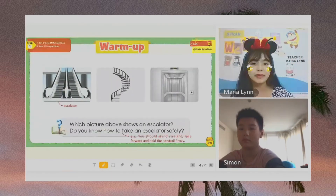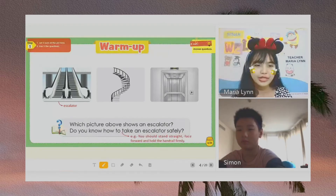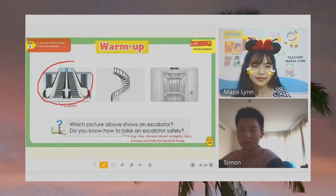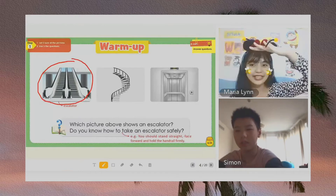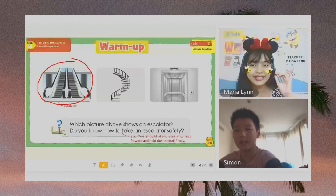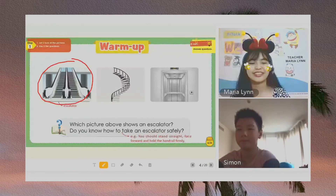First, let's look at the pictures and let's have a warm-up. What can you see in the first picture, Simon? Escalator. Escalator. Very good. Say escalator. Escalator. Okay, very good.